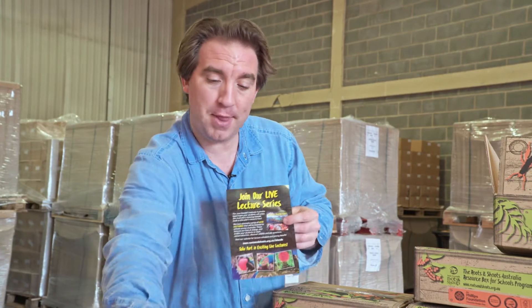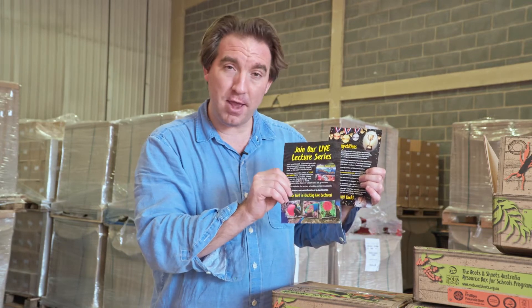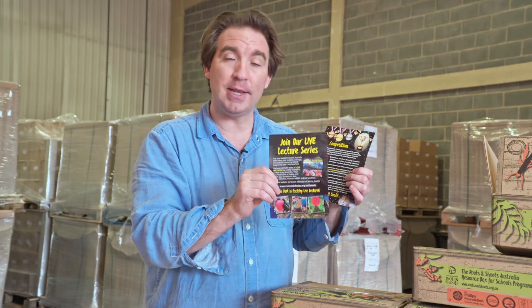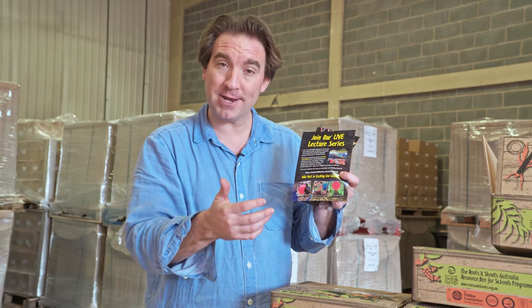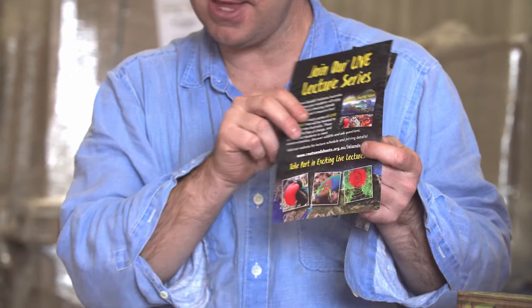That book is complemented by two flyers. One concerns a series of live online lectures that we invite your school to take part in. They're completely free to join, led by some of the country's top conservationists, so your students can log in, be part of the lectures, and put key questions to those conservationists to find out about the work and projects they're undertaking.